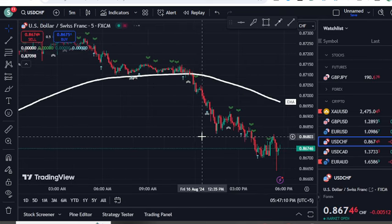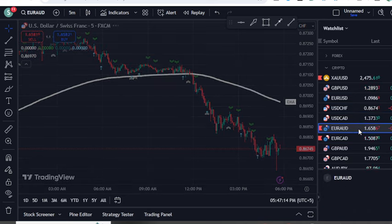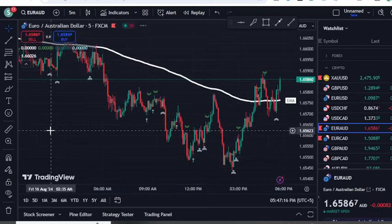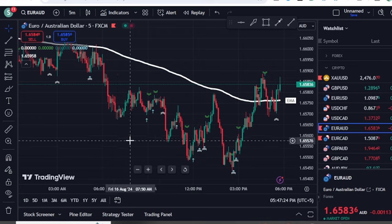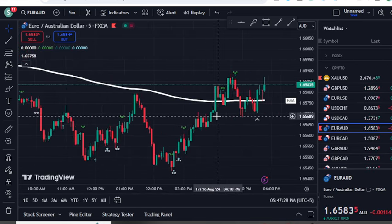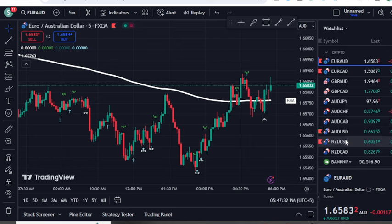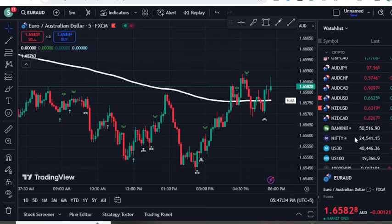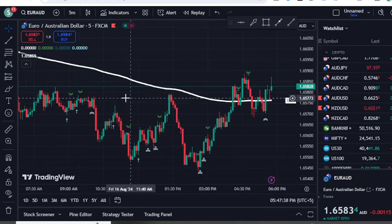This indicator setup will provide the fastest results for quick scalping. Yes, a few signals will be wrong, but most signals will be accurate if you follow the method explained in this video. This setup is completely free, and you can use it in Forex, crypto, and the stock market.